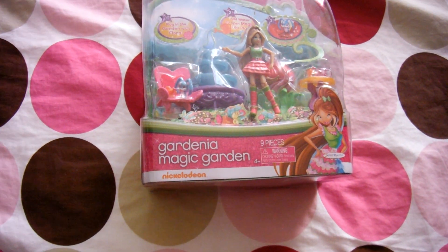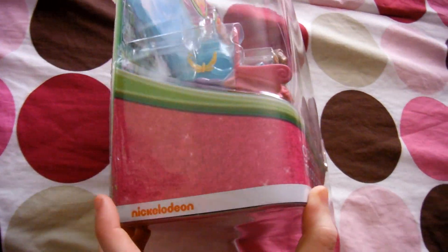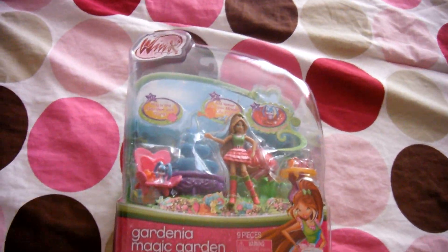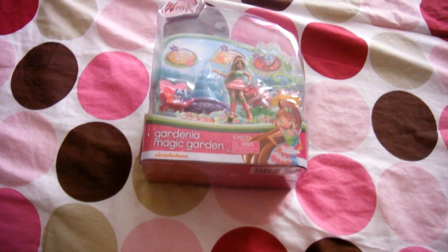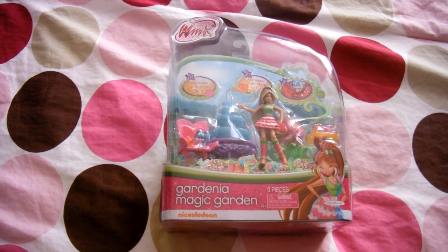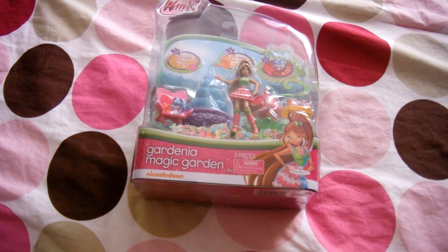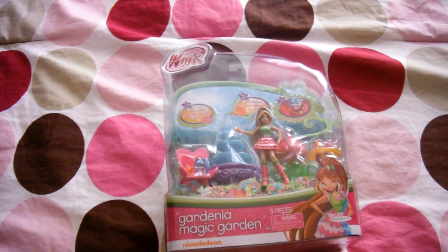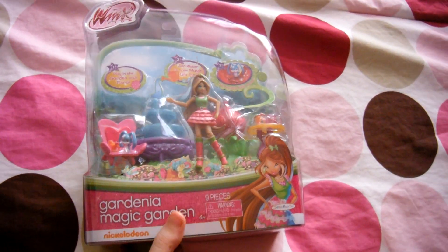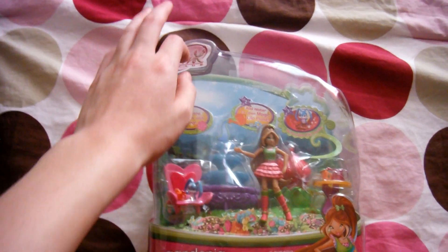This little playset — Gardenia Magic Garden, Flora's little playset — when I first seen this on eBay I told myself that I have to get it. So I got it in Florida, I got it at a Walmart. Literally when we went to that Walmart the day before hunting for dolls, this wasn't there, and then we went back the next day to that same Walmart and there were two there. So I picked this cutesy little girl up — she was $20 — and her sticker is messed up.